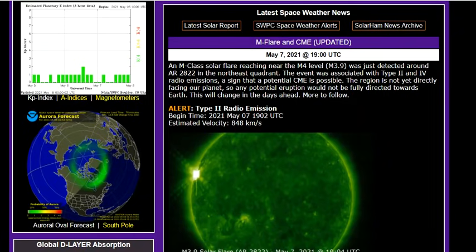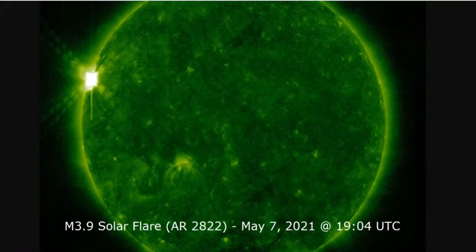An M-class solar flare reaching near the M4 level — M3.9 — was detected around AR-2822 in the northeast quadrant. The event was associated with type 2 and type 4 radio emissions, a sign that a potential CME is possible. We have telemetry and confirmation a CME was produced. The region is not yet directly facing Earth, therefore the damage will be limited — in fact almost non-existent. Here's that flare as this spot turns Earth-facing.